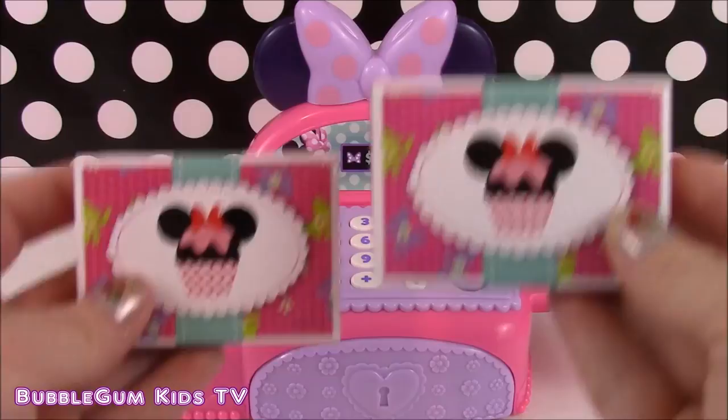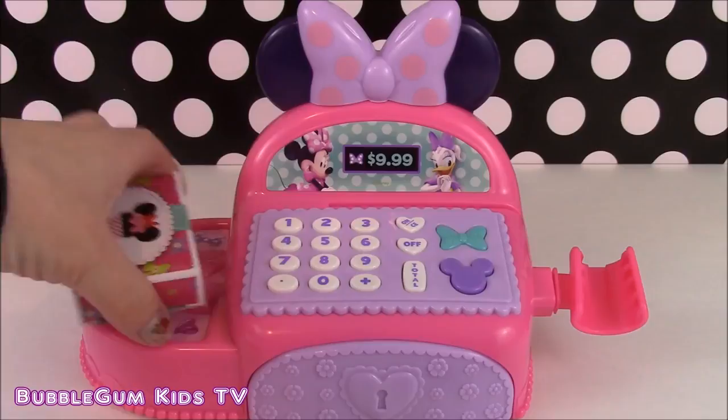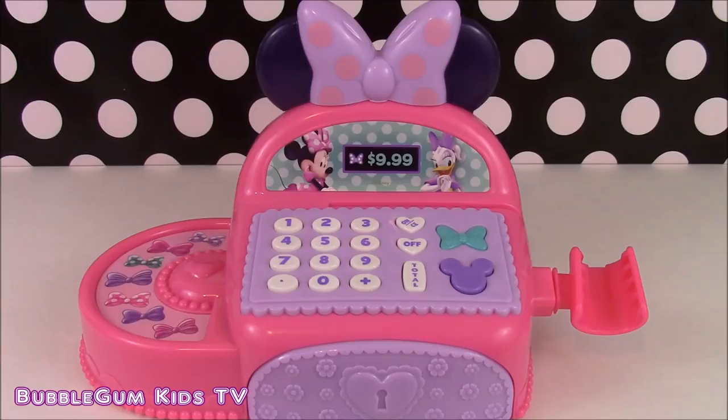Beep! Beep! We bought two boxes — that means that is two dollars. We don't have the exact dollars for that so let's use our Minnie charge and check out. No change. There we go.